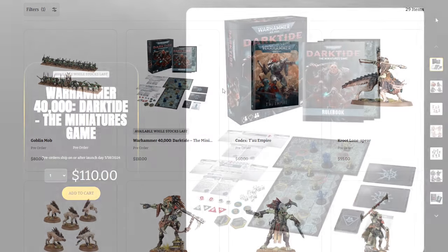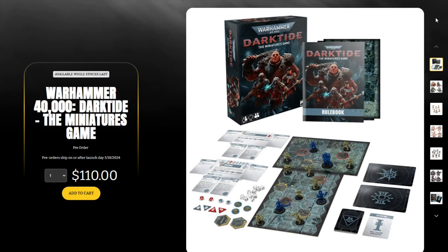Then we have the Warhammer Dark Tide set, and I've got quite a bit to say about this. I initially got the impression this was going to be one of those $60 sets from Barnes & Noble, based on the game itself being based on the Kill Team game system and the amount of stuff in the box including 20 miniatures. Everything about this screamed it should be a $40 to $60 entry-level game into Kill Team or the Warhammer setting. But now we're seeing it's actually priced at $110.